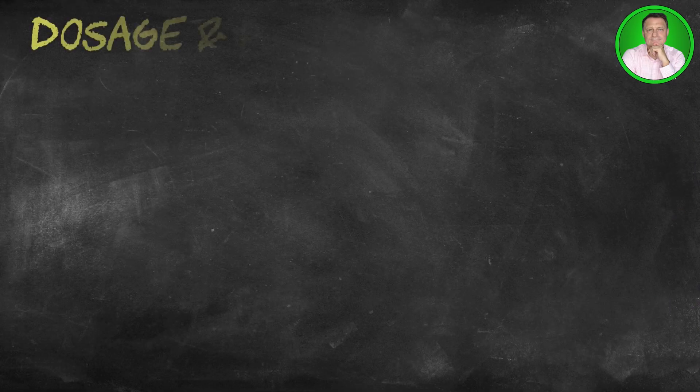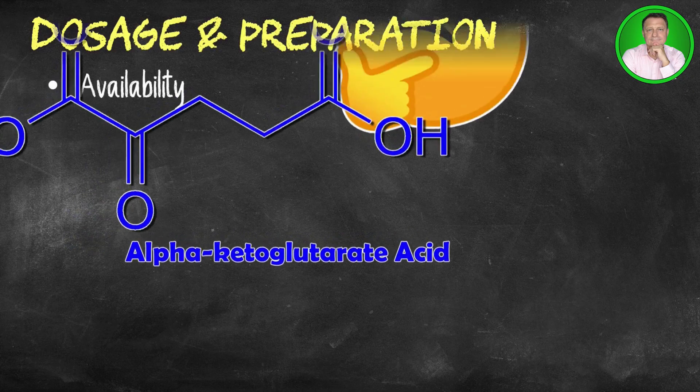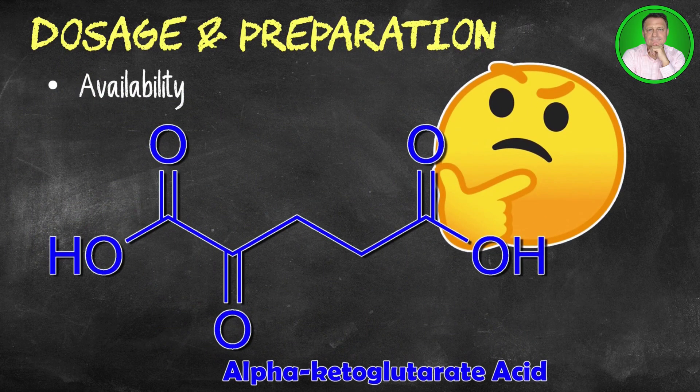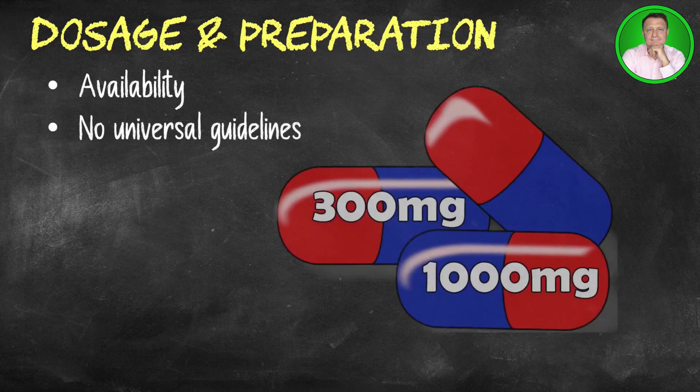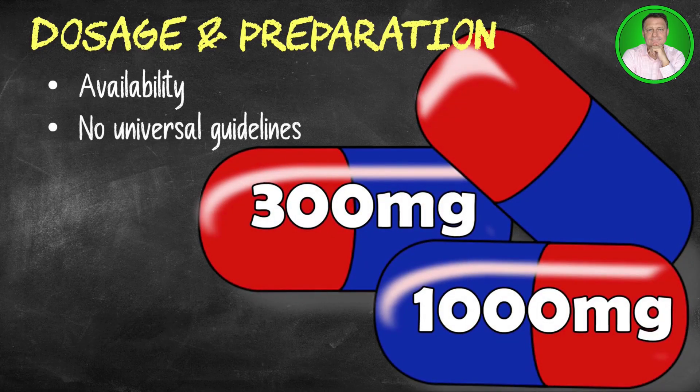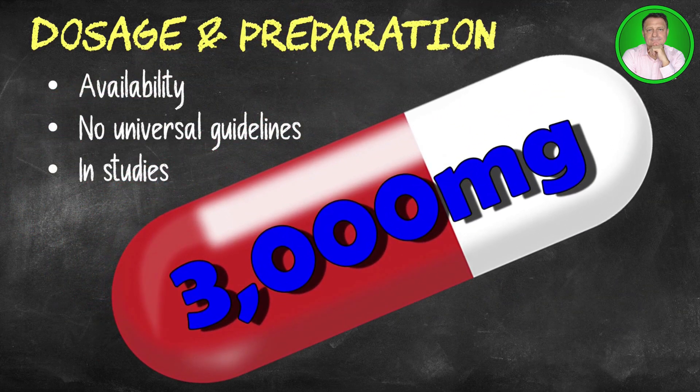Alpha ketoglutarate supplements are available in tablet, capsule, and powder form. There are no universal guidelines for the appropriate use of AKG, but supplements are typically sold in dosages ranging from 300 milligrams to 1000 milligrams, with a protocol of once daily with or without food. However, doses of up to 3000 milligrams have been used in studies with no adverse side effects.